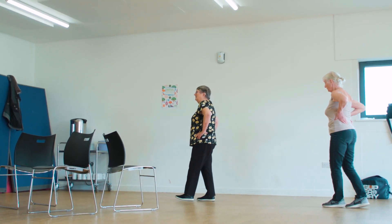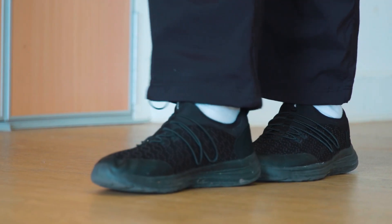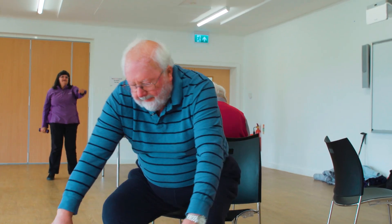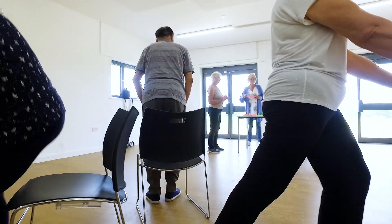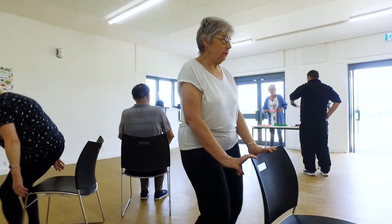The ones the group are most challenged with are balance-based work, so standing on one leg or walking in a tightrope format. However, they have improved massively since we first started. Things like sit-to-stands as well — getting out of a chair is a functional movement that's normally quite difficult for them, but as you can see today they've progressed quite a long way.